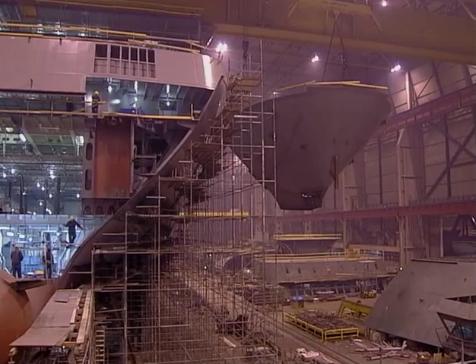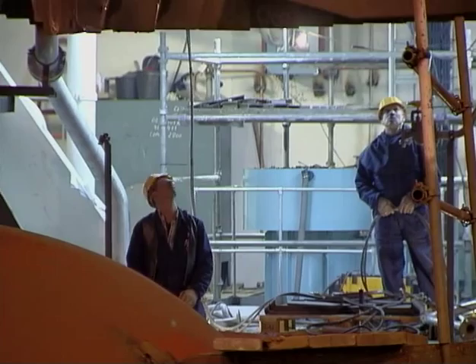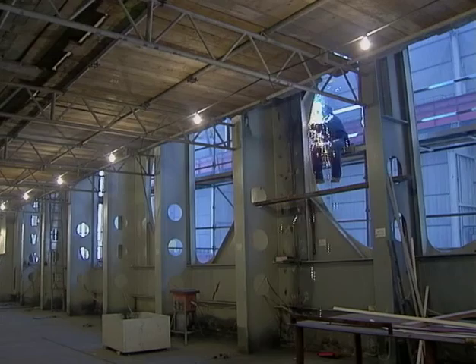The construction of the bow and bow doors is a very complex matter. The bow door construction is built as an integrated part of the bow section to ensure a tight fit. The doors will be cut loose only after the bow is completely fitted and welded to the ship.